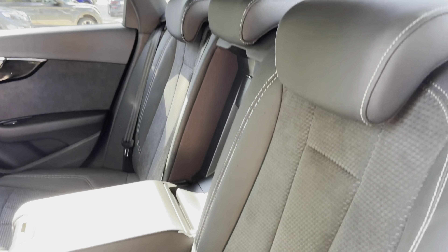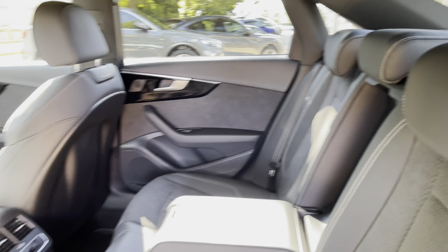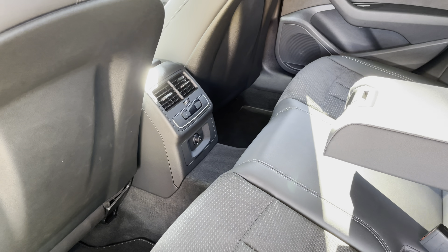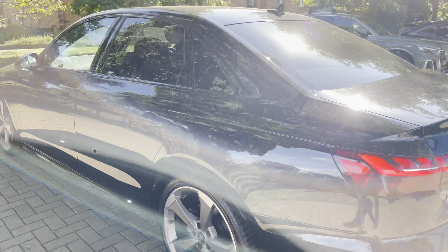The rear seats also fold 60/40, which means you can get larger items through the centre very easily. In the back we also have the third climate control zone, as well as a 12 volt socket and lovely refreshing vents.